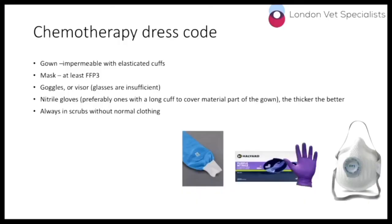So regarding dress code, you should be wearing a full-length gown with sleeves. It should be impermeable — i.e., it should have a slight plastic coating with elasticated cuffs. The elasticated cuff ideally should be fabric so that if there are any spillages and you're not using gloves with a long enough cuff, any spillages are absorbed.